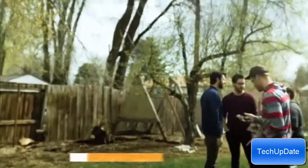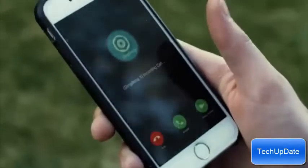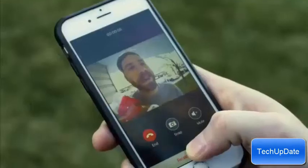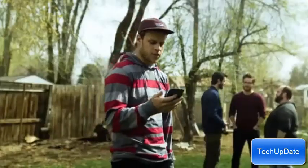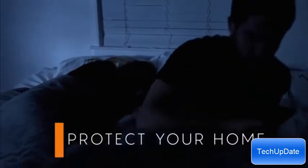Get an image of your visitor through the wide-angle, 180-degree HD lens. You can see who's at your door from anywhere. It's not just about convenience, but also protecting your home and family.